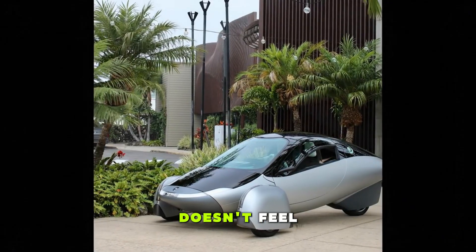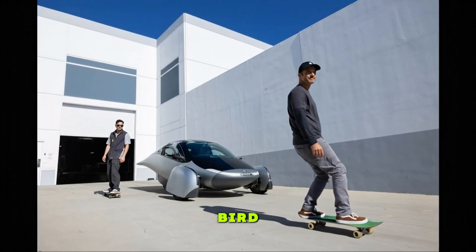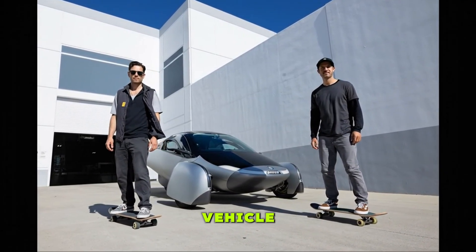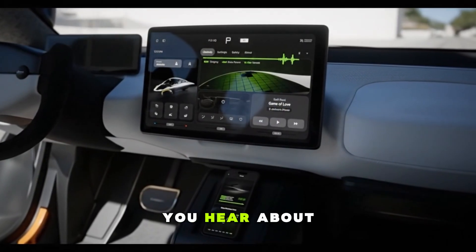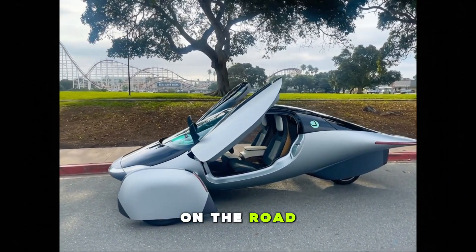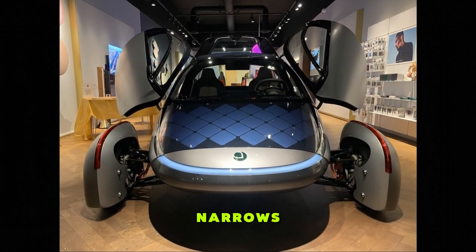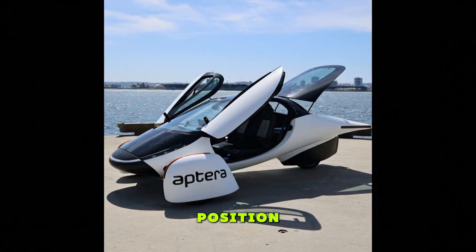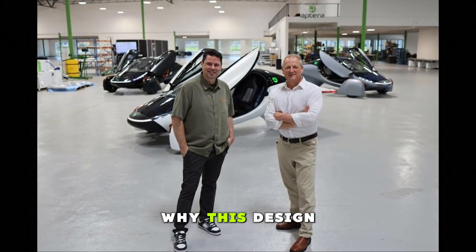Calling it a spaceship doesn't feel like an exaggeration. The first time I stood beside it, all I could think was this is what a bird, a jet, and a futuristic concept sketch would look like if they all merged into one vehicle. Everything about the shape is designed for absolute aerodynamic efficiency — not the kind you hear about in marketing brochures. This thing is shaped by physics to slice through air like nothing else on the road. Climbing into it feels like you're slipping into a cockpit. The roof swoops over your head, the front narrows into a sharp point, and the interior hugs you like a two-seat escape pod. Once you're inside, the seating position suddenly makes sense — you feel low, you feel centered, and you immediately understand why this design exists.